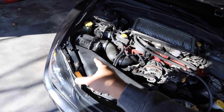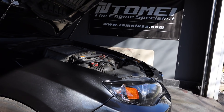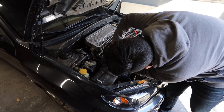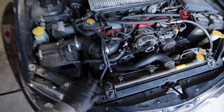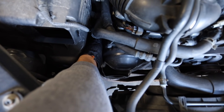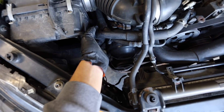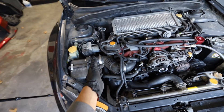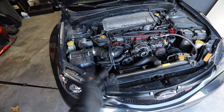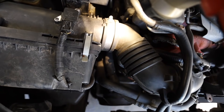To do a compression test you have to get to the spark plug holes. To get to the driver's side spark plugs, all you have to do is remove the battery. For the passenger side, you have to remove the intake — although I initially thought I could fit my hand in without removing it, it is very tight in there. I'd definitely recommend getting a flashlight.